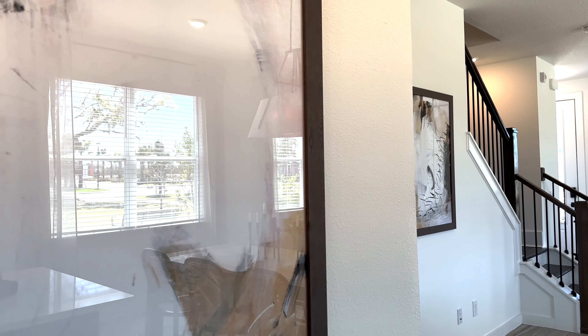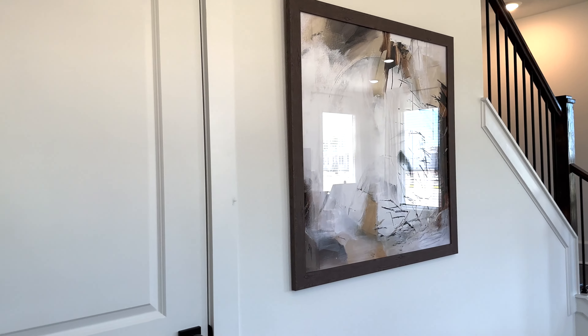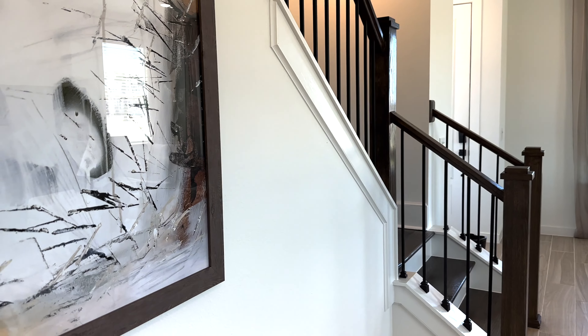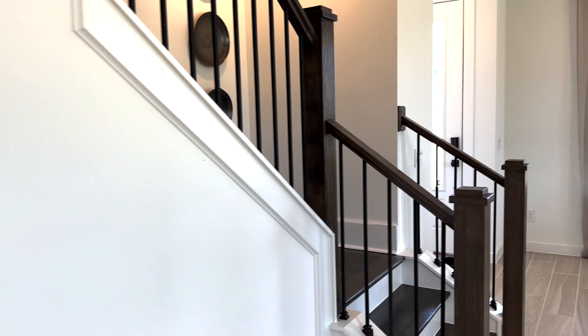Today we are touring Sunbridge, just about 15 minutes south of Lake Nona in St. Cloud. This is the model home row. We have Ashton Woods, Kraft, Toll Brothers, Pulte, and David Weakley in this community.